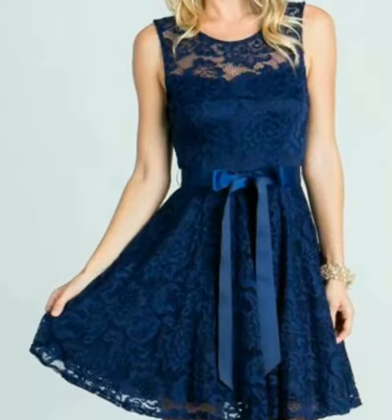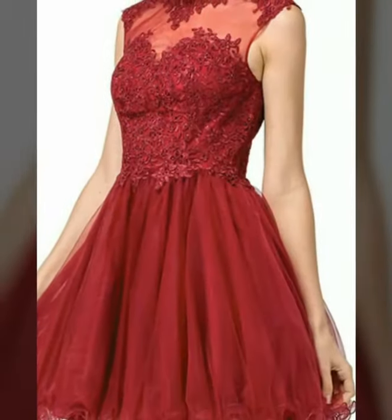Friends, if you wear fancy A-line skirt designs you will look very beautiful and stunning, because all the designs are very fabulous and amazing.